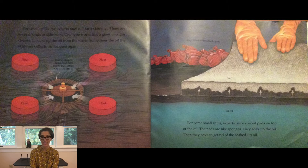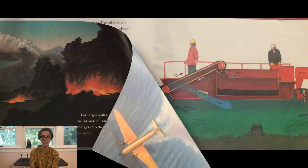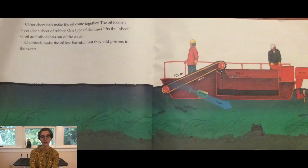For some small spills, experts place special pads on top of the oil. The pads are like sponges — they soak up the oil, but then they have to get rid of the soaked-up oil. For larger spills, the experts may set the oil on fire, but the fires send smoke and gas into the air and leave ash in the water. Cleanup crews also use chemicals — some break the oil into tiny bits that mix with the water, while others make the oil come together into a layer like a sheet of rubber that a skimmer can lift out.